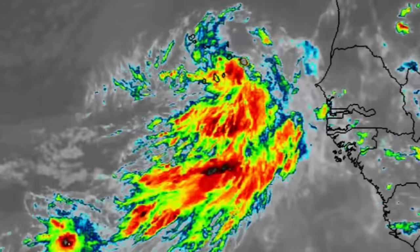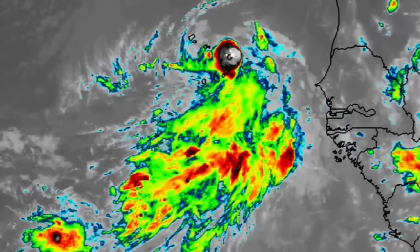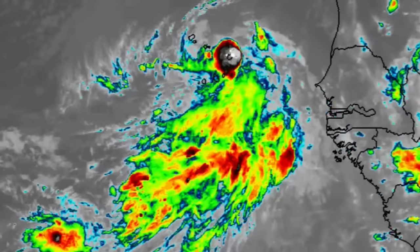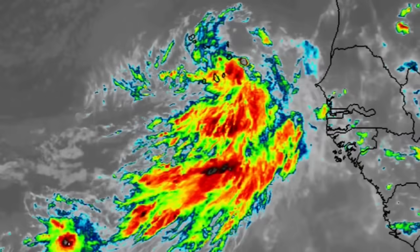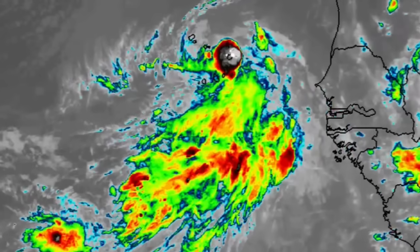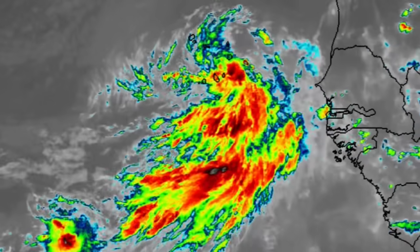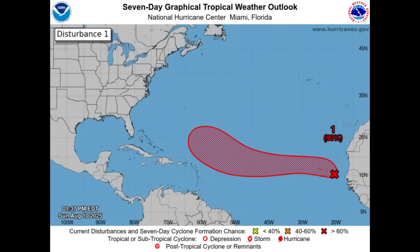In a closer view we can see the system is definitely getting organized and has a well-defined center. With more organized shower and thunderstorm activity, the system will likely be classified as a tropical depression — that could happen as soon as later this evening or tonight, going into tomorrow as well. It is bringing impacts to the Cape Verde islands, with additional periods of heavy rain, thunderstorms, and gusty winds as we progress through this evening into tomorrow.